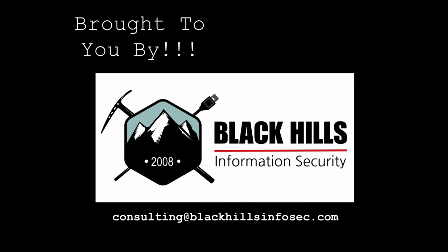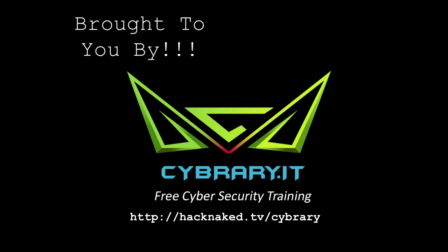As always, Hack Naked TV is brought to you by Black Hills Information Security, the leaders in penetration testing and active defense. Contact Black Hills InfoSec by sending an email to consulting@blackhillsinfosec.com. And by cyberry.it — get the latest hacking and security training for free from www.cyberry.it.